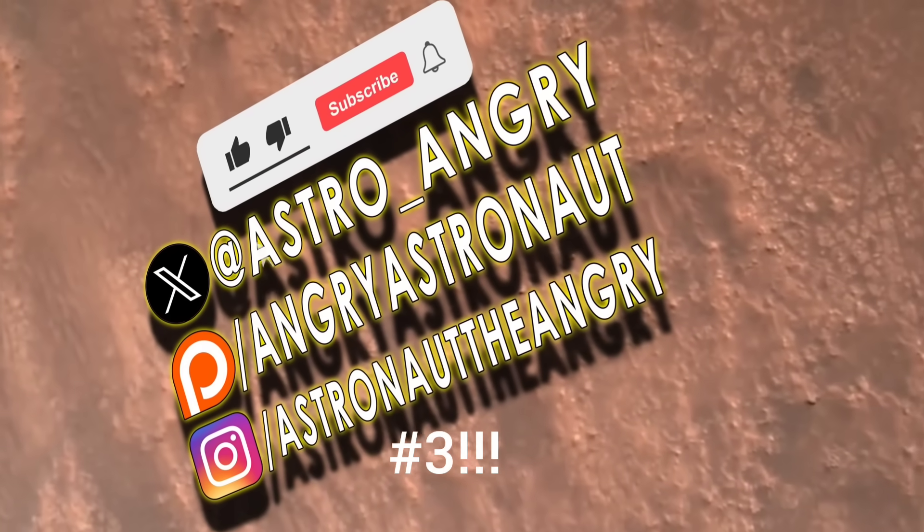The fake UAP clip was number three. Thanks for playing.